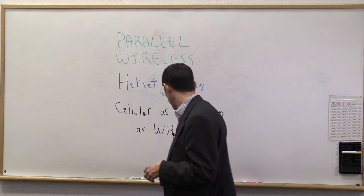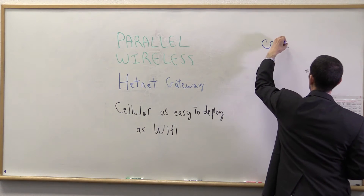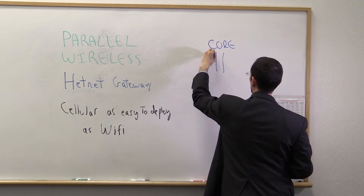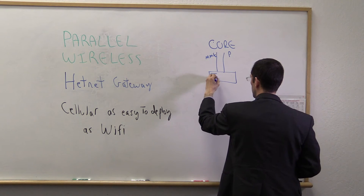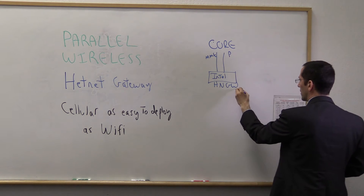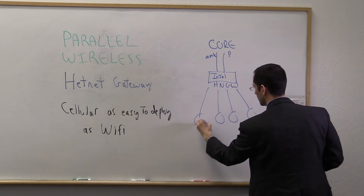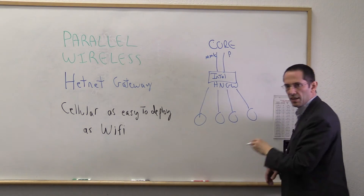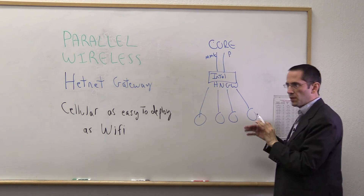To give you an example, our network topology looks very simple. You have a core, and then the classic core interfaces from the MME and the P gateway come out of the Intel server — this is our HetNet gateway. From there, this just goes out to radios over standard IP, and this handles everything from the handoffs amongst these radios, all the ongoing optimization, the SON, and movement of a user between different technologies.